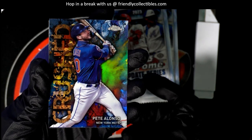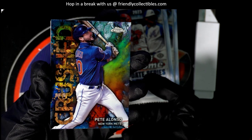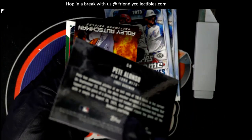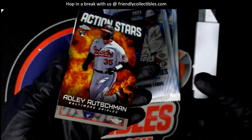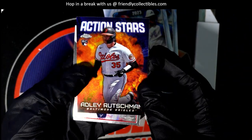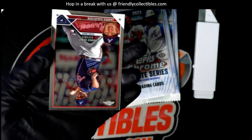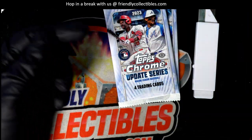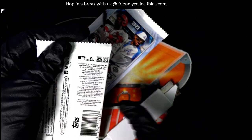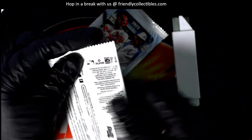Nice hit — Crushed Pete Alonzo, boom! It's got that blue and he's got the Mets jersey going on. Everything, man — it's cool to have a Mets card when you got that blue looking style to that Crush card.